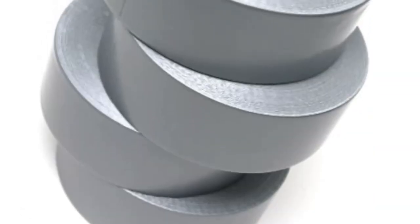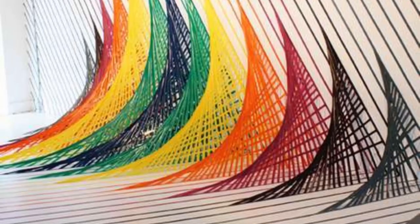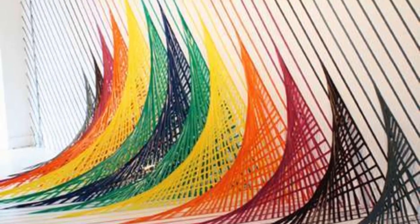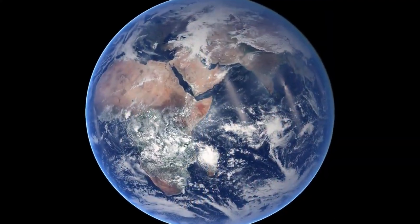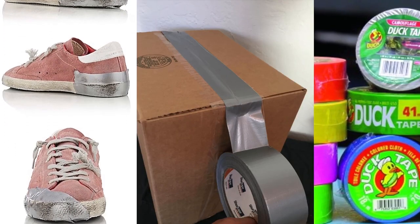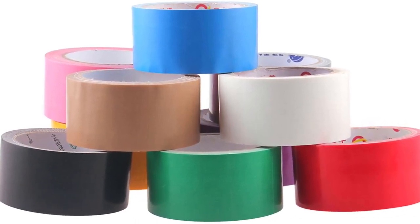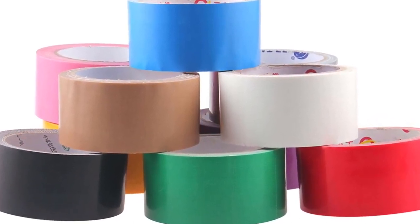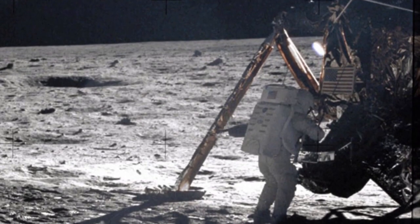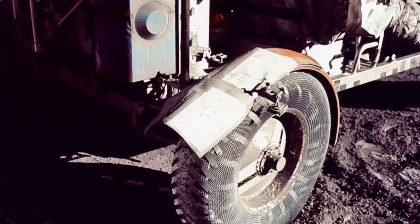This simple adhesive product has become so deeply entrenched in modern life that it has even taken its place in pop culture around the globe. There is hardly a place in the world where you won't find this incredibly versatile wonder tool. In fact, this product has become so indispensable that it even made its way to the moon, where it still remains today, holding a makeshift fender in place on the Apollo 17 lunar rover.